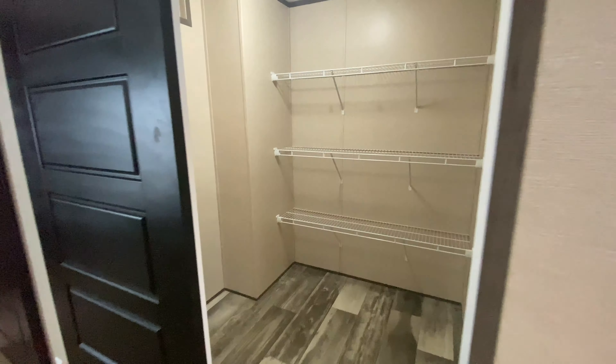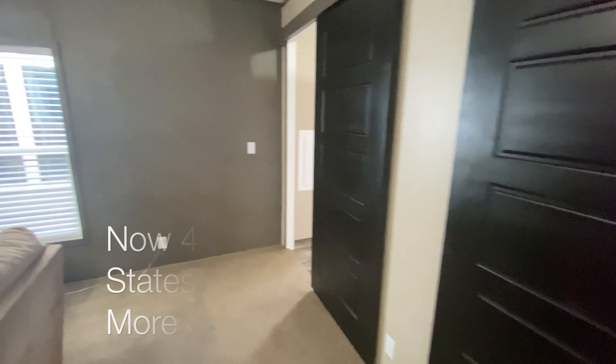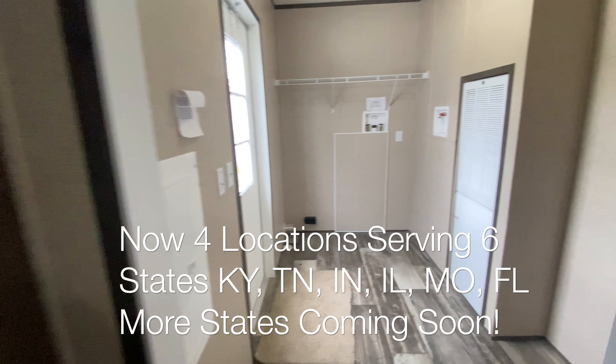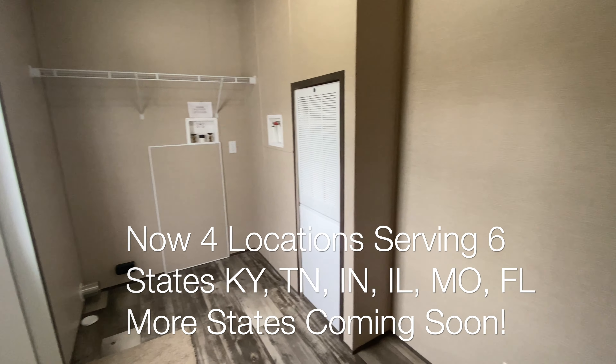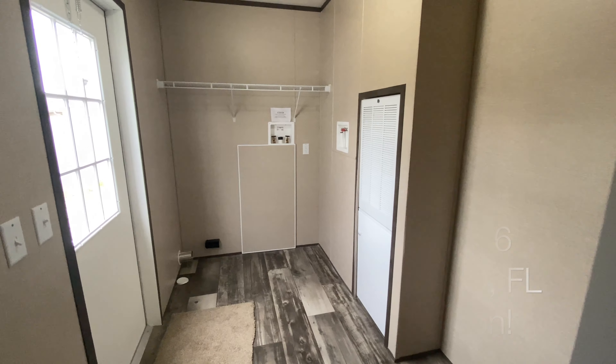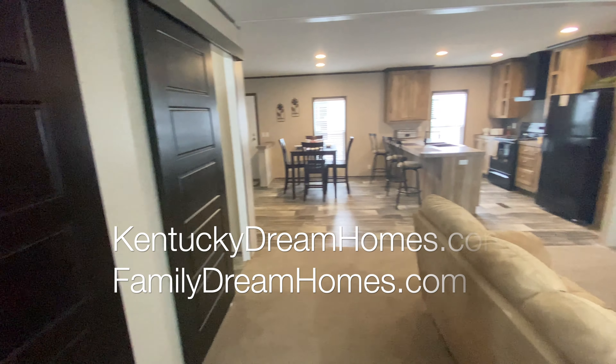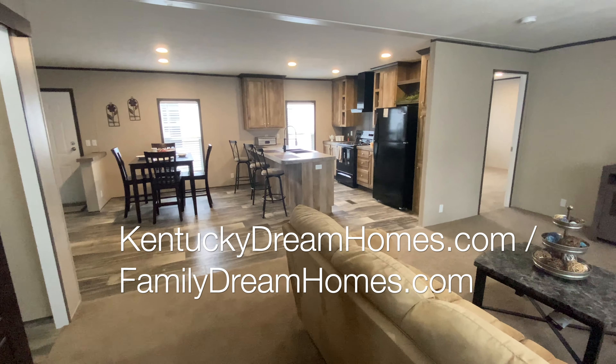We now serve five states including Kentucky, Indiana, Illinois, Tennessee, and Missouri. For pricing information, please call one of our three locations. Our location information and our phone numbers can be found on our website at KentuckyDreamHomes.com. Prices do vary a little based on each customer's location, freight, state regulations, taxes, and a few other factors.